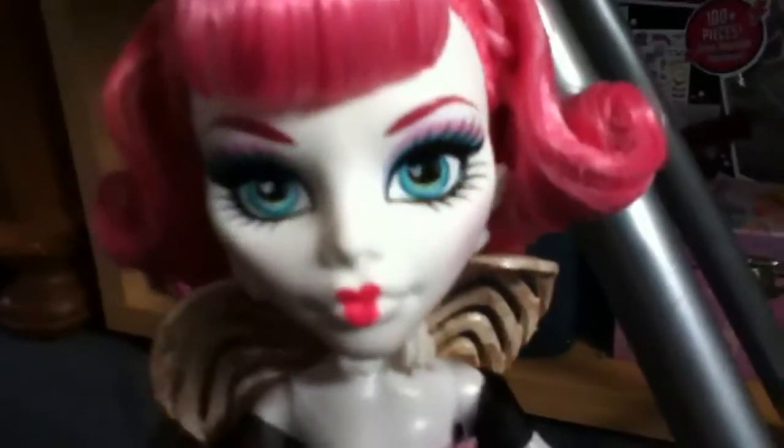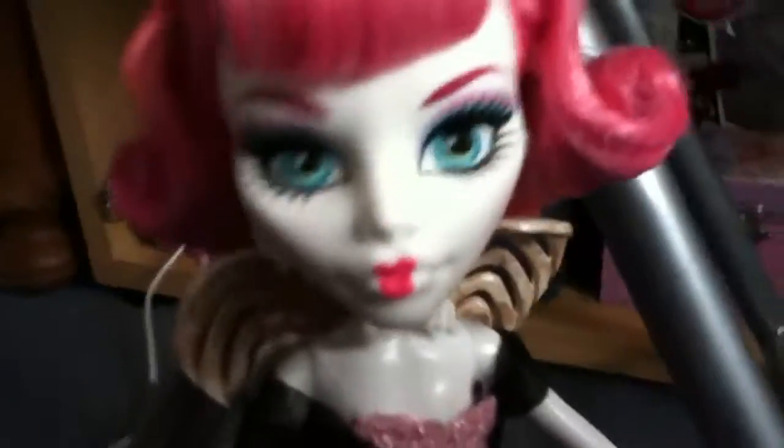So that's my CA Cupid doll review. I hope you enjoyed it. After this video there will be a new competition. Bye guys and ghouls.